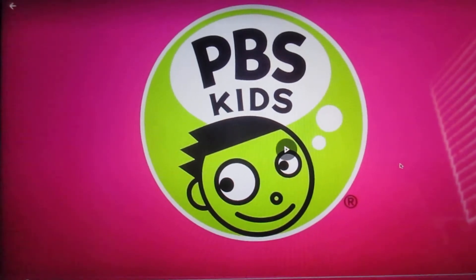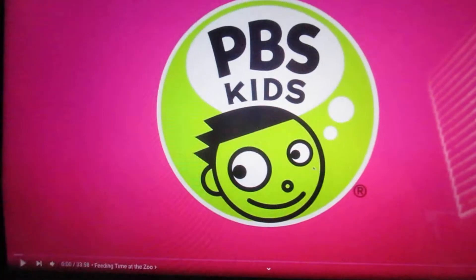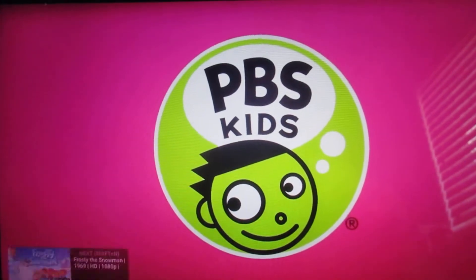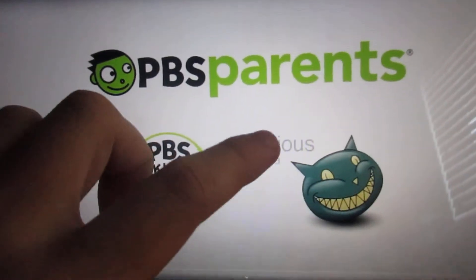Welcome, everyone, to the next game. This one's called PBS Parents Play and Learn. Here's the opening logo, and it's feeding time at the zoo.